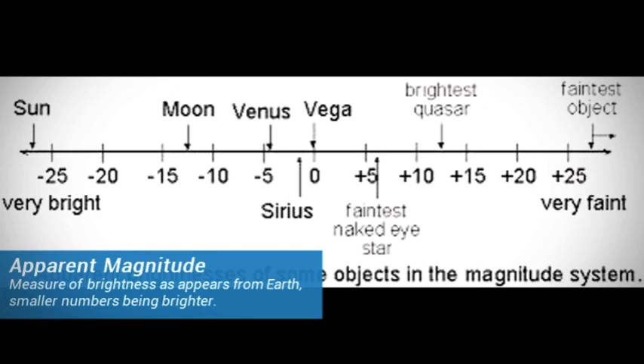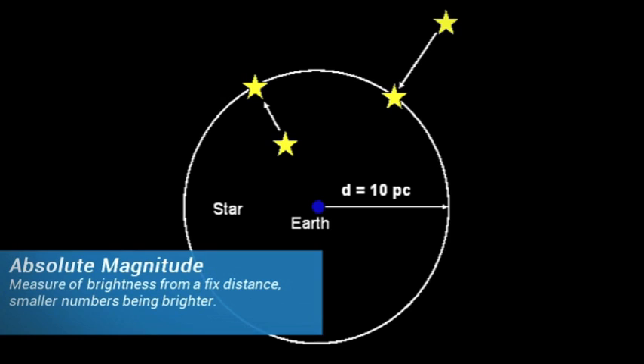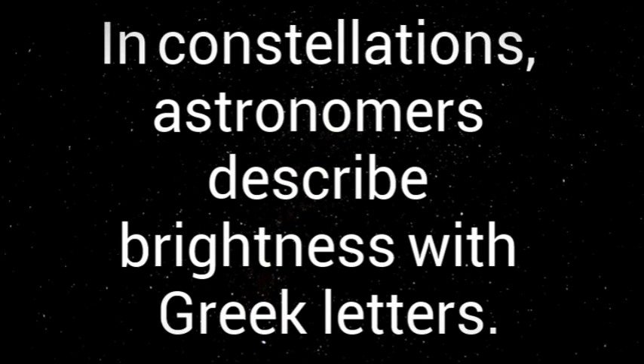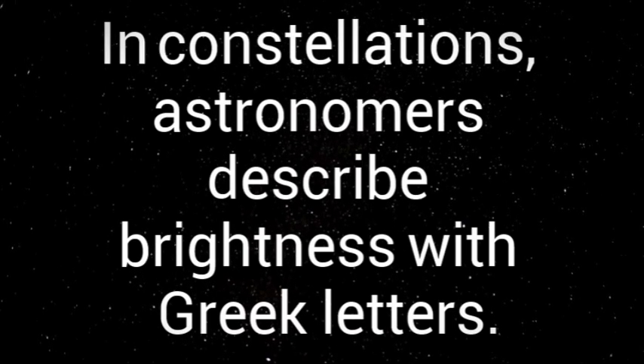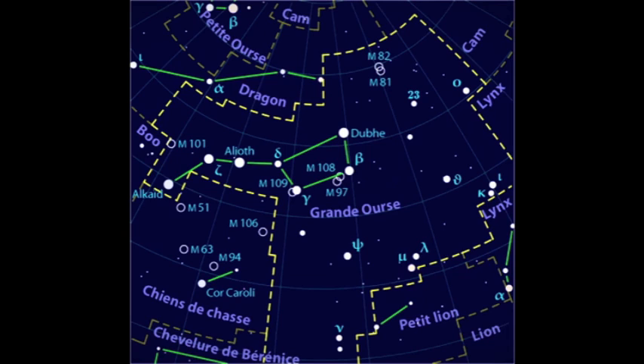Star charts also have different sized dots for the stars. This represents apparent magnitude, or the brightness of stars. As you can see, it goes from very bright for the small numbers to very faint for the big numbers. Absolute magnitude takes all the stars and puts them at a fixed distance from Earth to show their actual brightness. Here is a small graphic showing the difference. In constellations, astronomers describe the brightness with Greek letters, alpha being the brightest, and continuing through the alphabet.